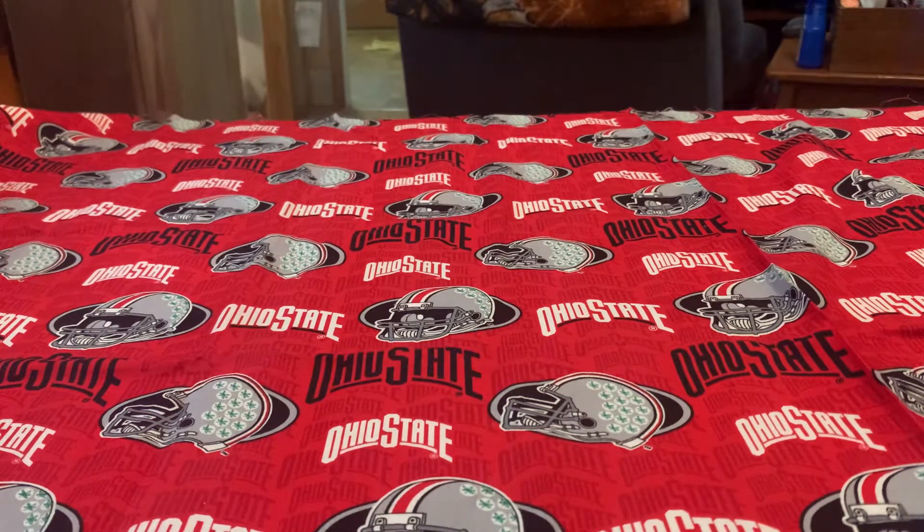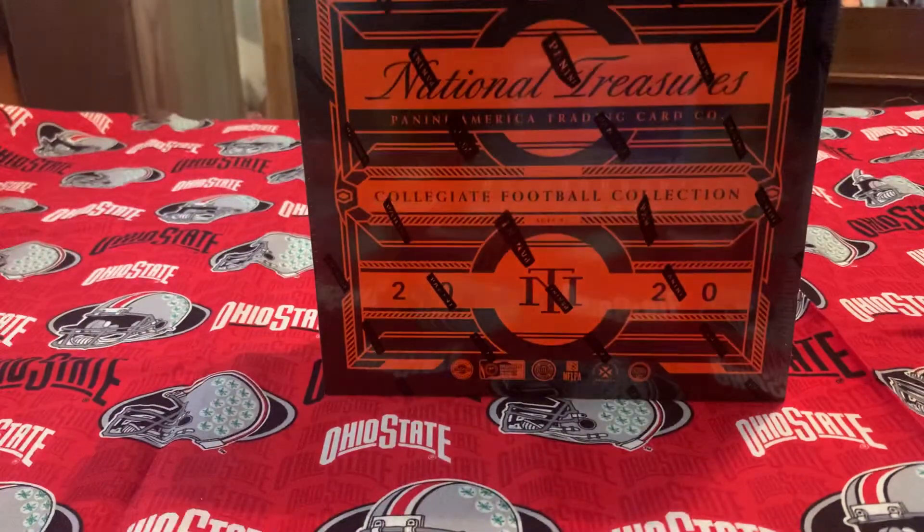Hi everybody, welcome to Keys Card Breaks. It's been about a year, over a year since I did a video — been real busy with life, you know how it goes, kids, sports, and yada yada. I haven't been really collecting a whole lot, just some here and there, and by the time I get some cards I can't even wait to get home to open them — I open them before I even get home.